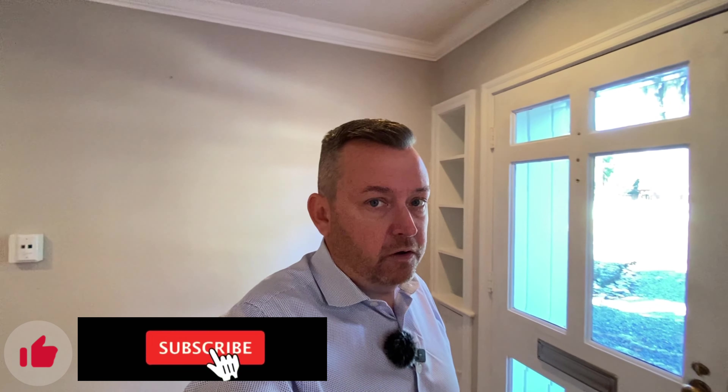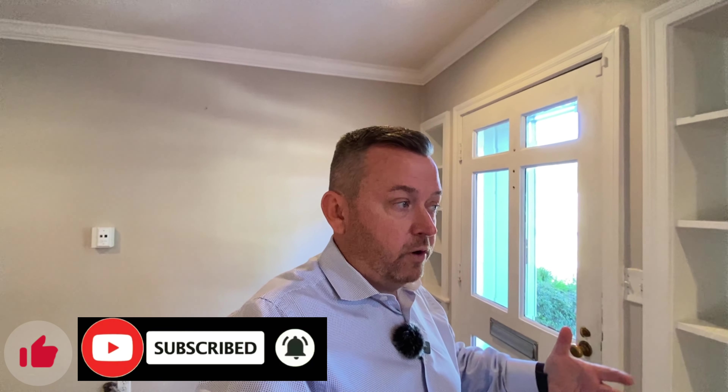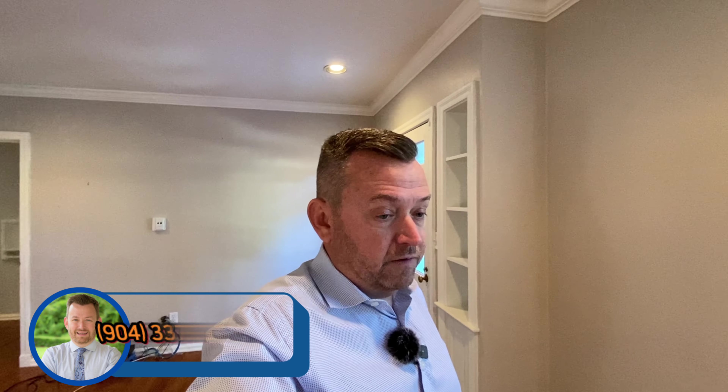Thanks a lot for joining me. Do me a favor — if you got any value out of this video, give me a thumbs up. It helps me come up in ratings and doesn't cost you anything. And last but not least, if you have any real estate questions — you're relocating to our area, you have a home to sell, anything like that — I'd love a chance to chat with you. You can shoot me a text; my cell is down below. You'll deal with me directly, or you can click on the link and set up a Zoom meeting, whatever works, and see how I can best help you. Thanks a lot, have a great day, and I look forward to meeting you in person.